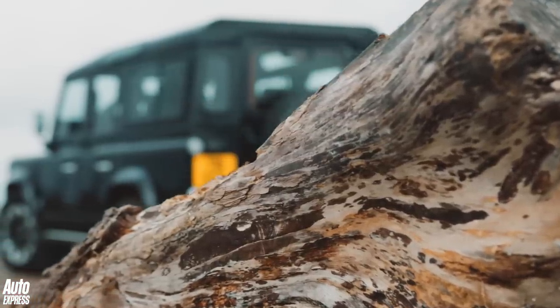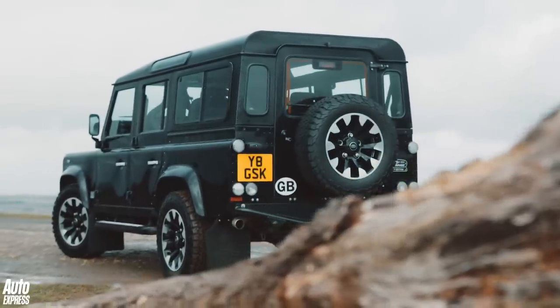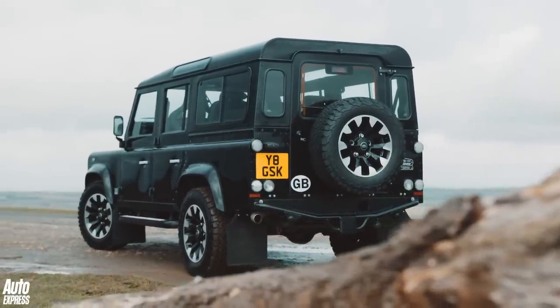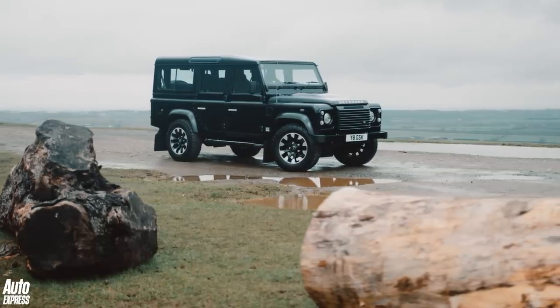The Land Rover Defender. A car that needs no introduction because it's been around for almost ever. It's also a car that's very dead. The last Defender rolled off the production line in 2016.